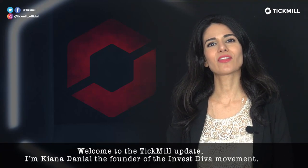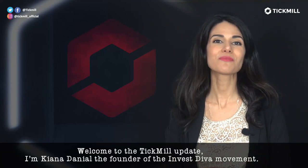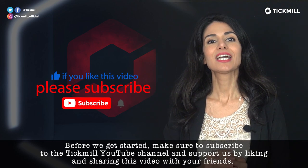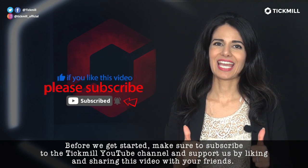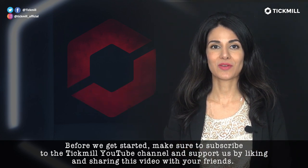Welcome to the Tickmill update. I'm Kenna Daniel, the founder of the Investiva movement. Before we get started, make sure to subscribe to the Tickmill YouTube channel and support us by liking and sharing this video with your friends.